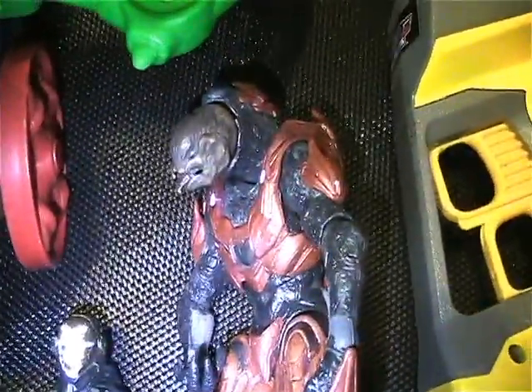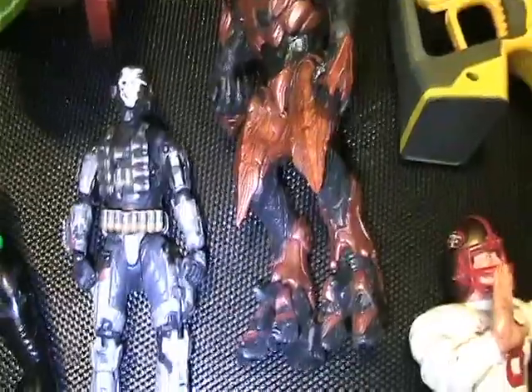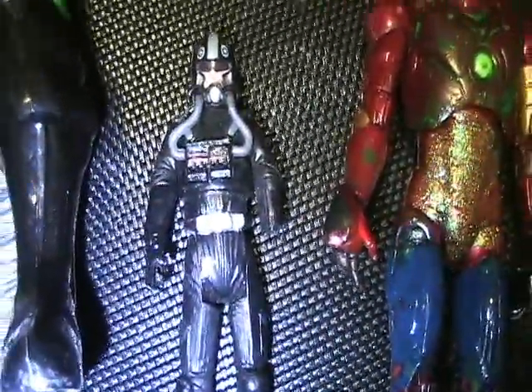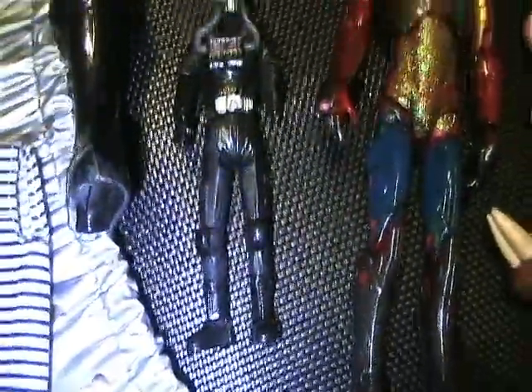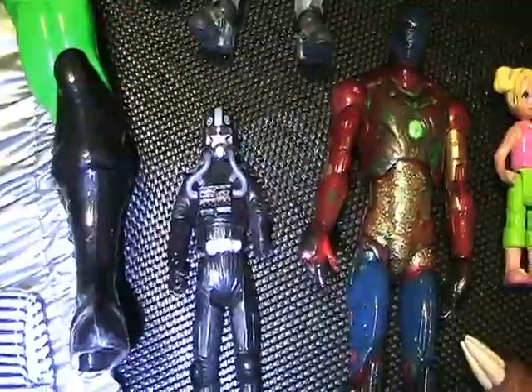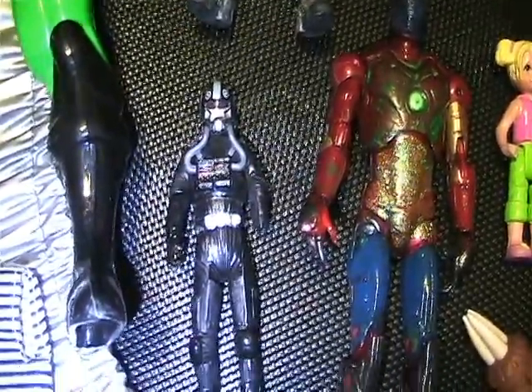Got this Halo creature here. Got this Star Wars guy, minus one hand, but still in great shape. It could be cool for customs, or if I find another hand along the way, that would be cool.